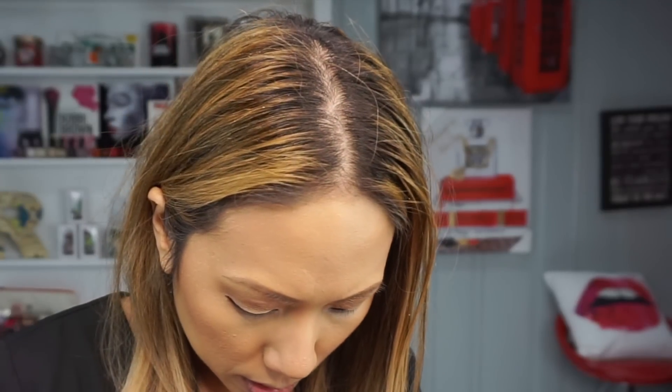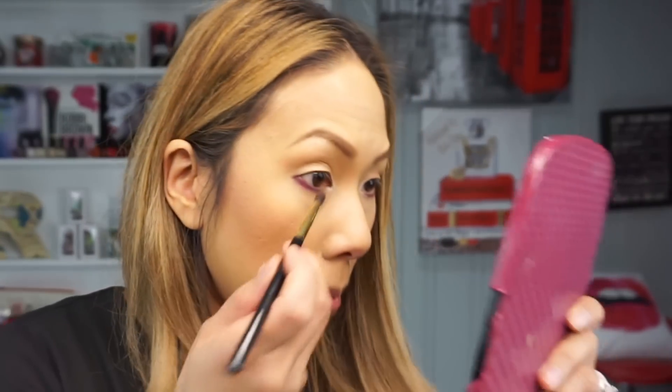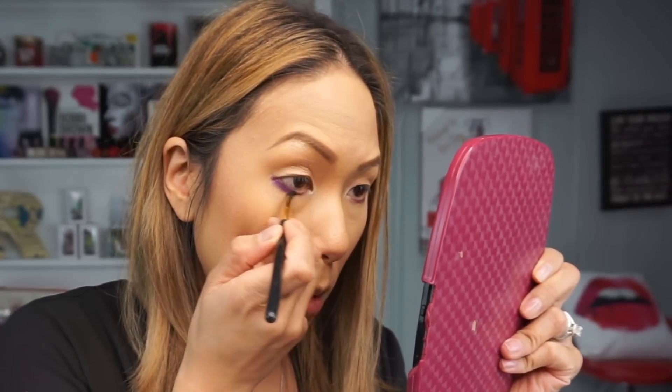That's looking kind of weird, so I'm going to go in with the darker purple shade called Makita and blend those together to deepen and soften the lower lash line.